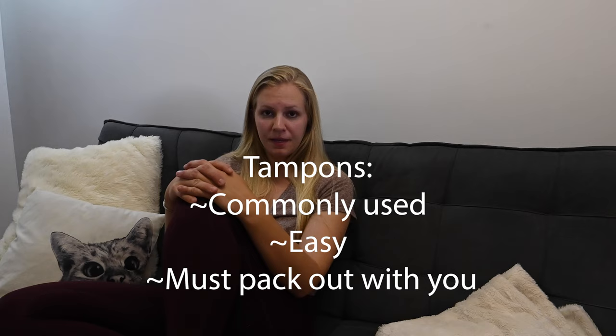Any tampons you pack into the Boundary Waters, whether they are used or not, you need to pack those out with you. How do you pack out used tampons in an easy way? Something I've learned from other people: you can take a Ziploc baggie, take duct tape and go around the outside of the baggie so it has some structure and also so it's not see-through. Put your used tampons inside that duct tape Ziploc baggie, seal it, and when you leave the Boundary Waters, take it with you and put it in the garbage as you exit. I think tampons are a great option for camping in the Boundary Waters, but there are many other options.